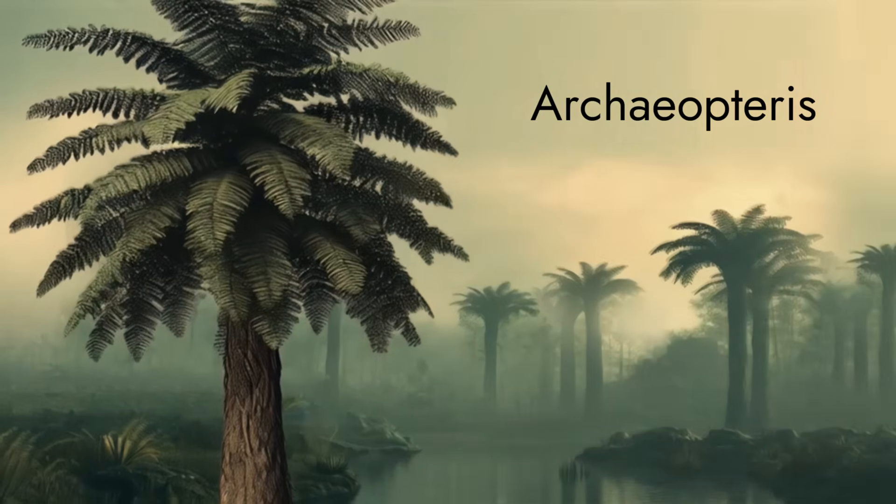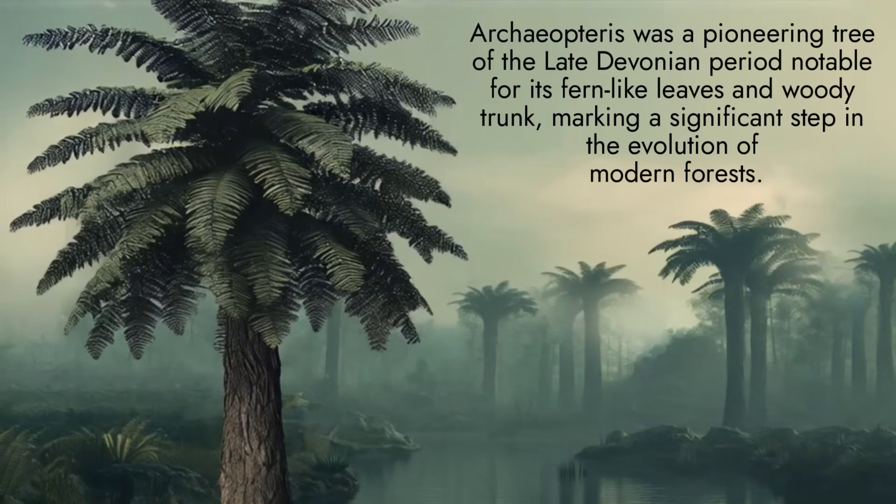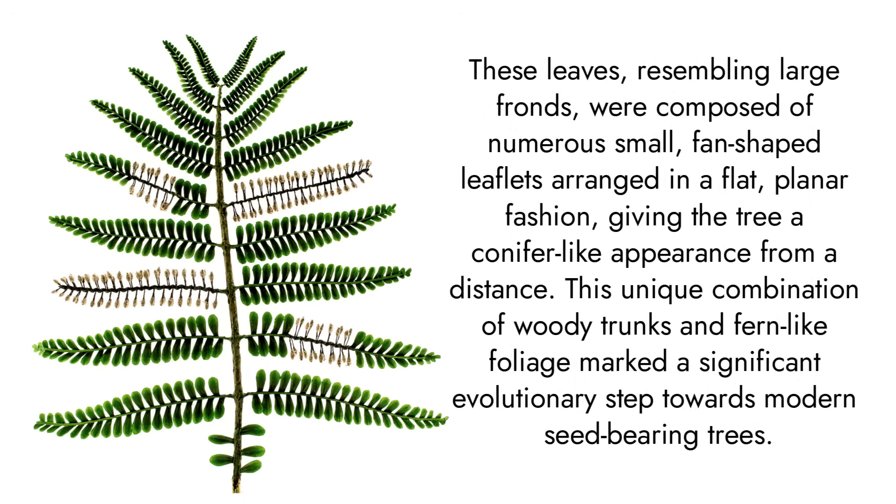However, it was Archaeopteris that truly revolutionized terrestrial ecosystems. Growing over 20 meters tall, it possessed woody trunks, extensive root systems, and fern-like leaves, resembling modern trees and forming the planet's first forests.